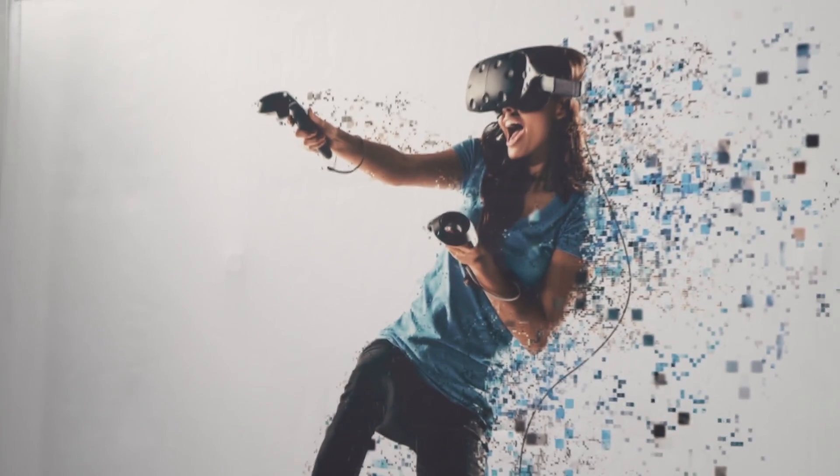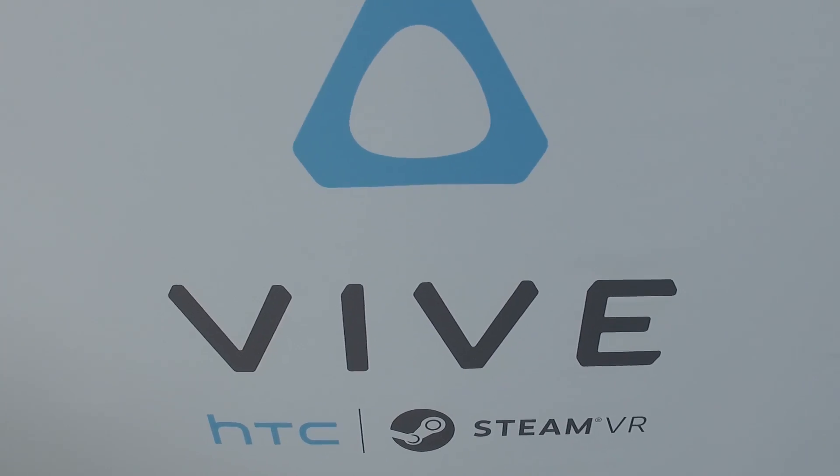Hey guys, it's Brittany again with NGN. We are here at the HTC Vive setup at the West Hall. I'm Ryan Hoopengarner, the Director of Marketing for HTC Vive.